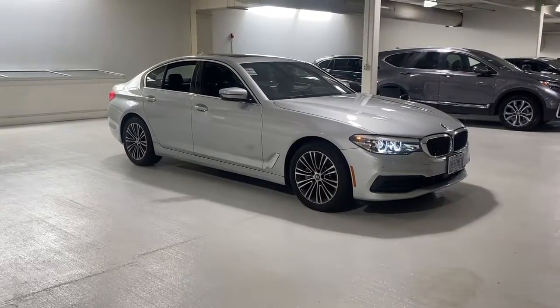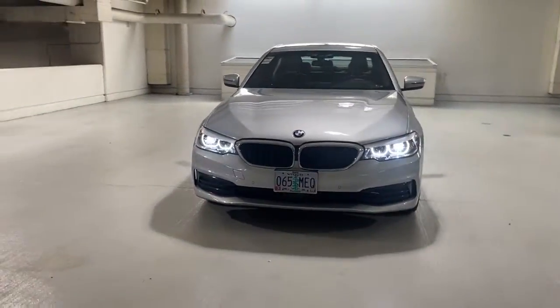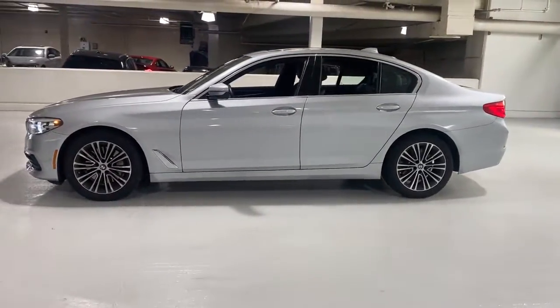Hop into the 2019 BMW 530i. This vehicle is an outstanding buy with fewer than 20,000 miles on the odometer. Prepare to take your driving pleasure to new heights and enjoy the best of modern efficiency and style.